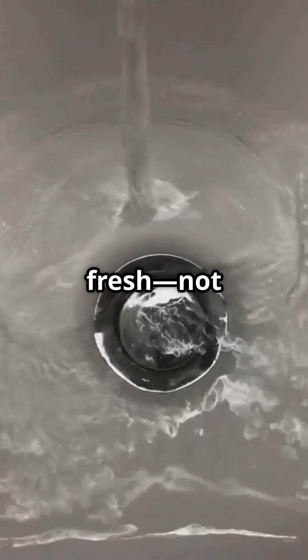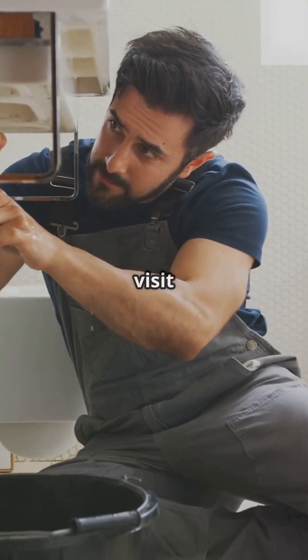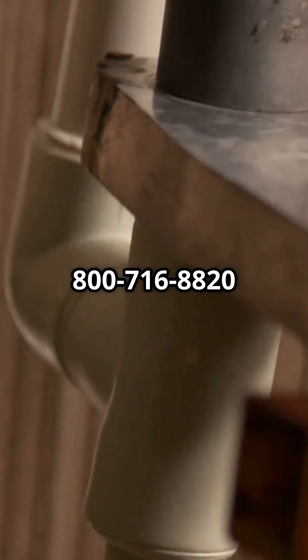Now your plumbing smells fresh, not funky. Need reliable drain fittings or plumbing parts? Visit plumfounded.com or call us at 800-716-8820 to shop now.